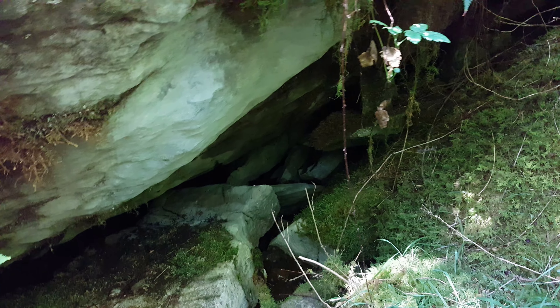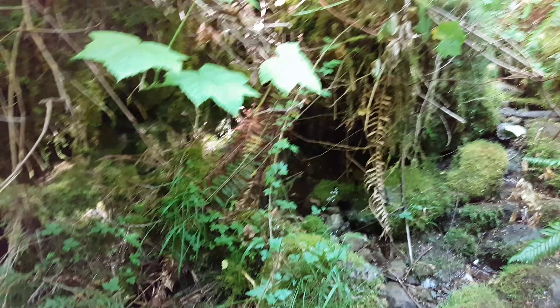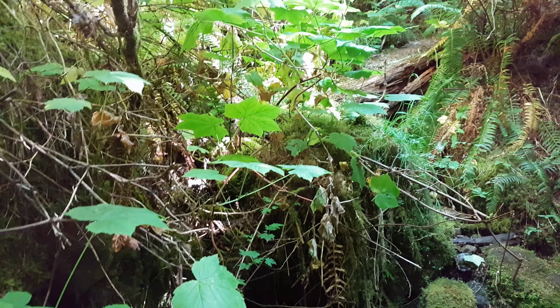This is Disappearing Creek. It just disappears into the rock going down underground. I thought it was going to be a little more spectacular than this, but maybe there's more coming up.